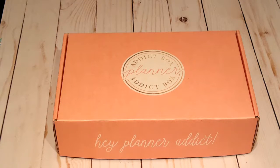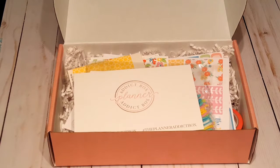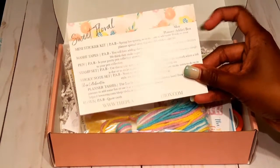So this is how the box looks — it just has the logo on the front and on the side it says 'hey planner addict.' Opening the box, the first thing you see on top is the Planner Addict card, and on the back of the card it just kind of tells you everything that's going to be in the box.